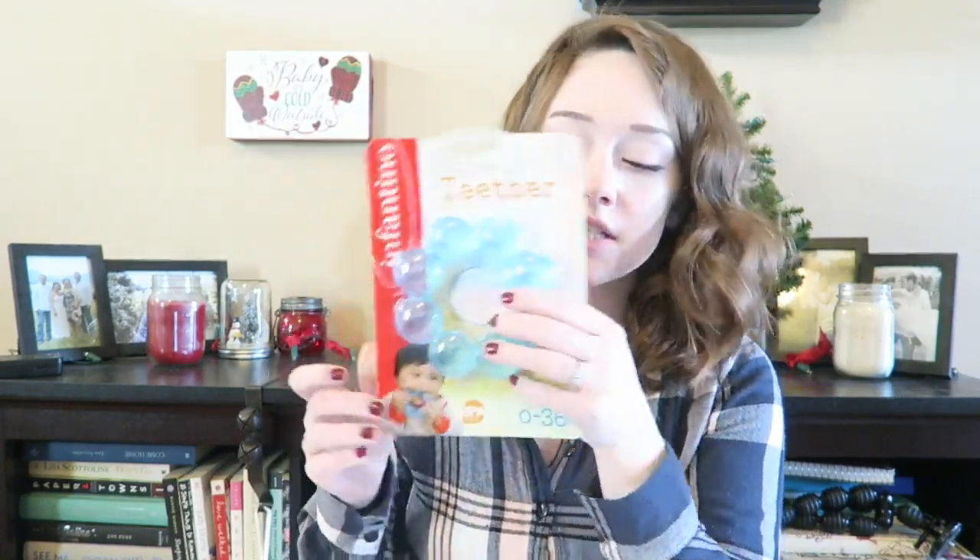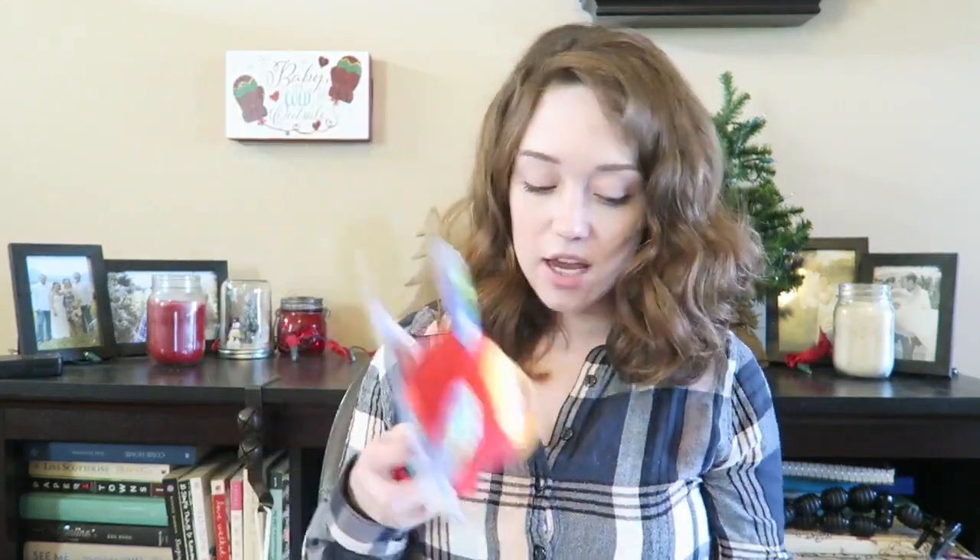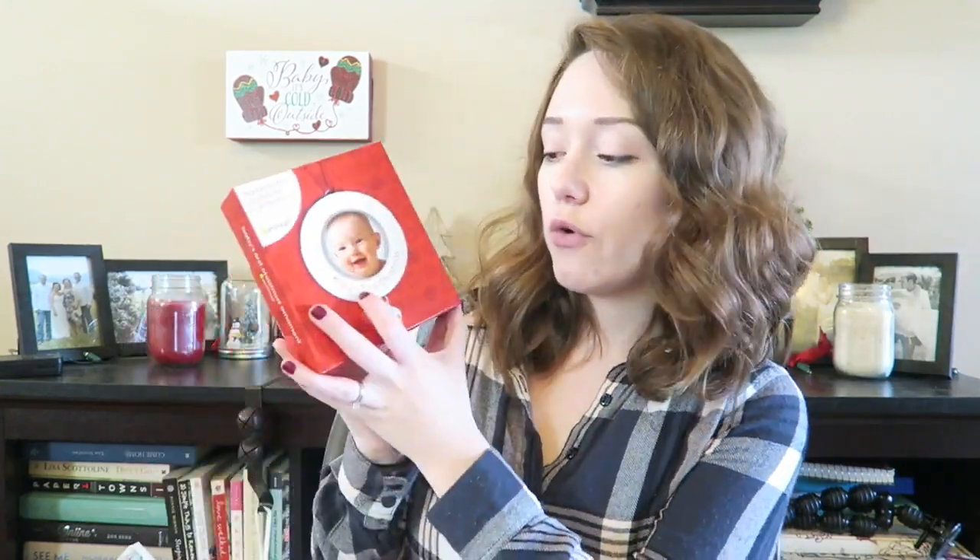The next things are from TJ Maxx. This is just a water teether — you put it in the freezer and it's cold for their little gums when she starts getting teeth, so this will be handy; it's a Christmas present. We also got this little rattle — it's a little doggy, crinkly, and she'll love it. This is three months plus. Then my mom got her a baby's first Christmas ornament — a little one where we can put her face in — also from TJ Maxx.